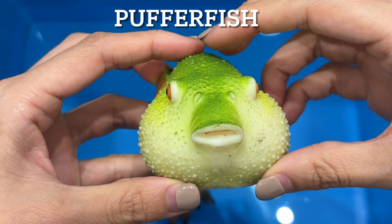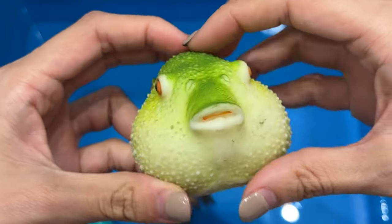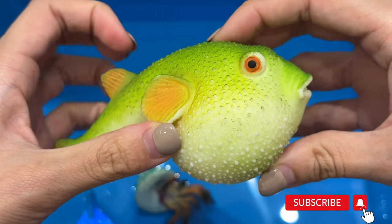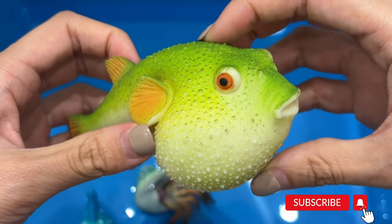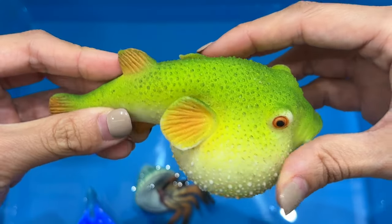Puffer fish. Puffer fish are fish that can inflate themselves with water or air. When inflated, they become nearly as round as a ball. The puffer fish is a family of fish with about 100 species. Sharks are the only animals immune to puffer fish toxins.